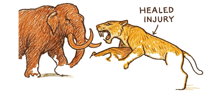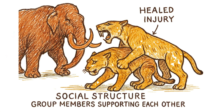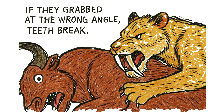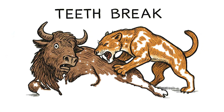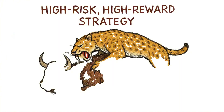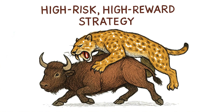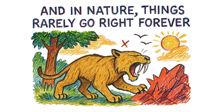Because if they bit too early, while the prey was still thrashing, teeth break. If they grabbed at the wrong angle, teeth break. If the massive prey fell sideways during the struggle, teeth break. The saber-toothed cat didn't just evolve a unique hunting technique — it evolved a high-risk, high-reward strategy that depended on everything going right. And in nature, things rarely go right forever.